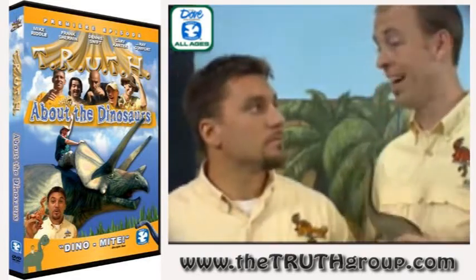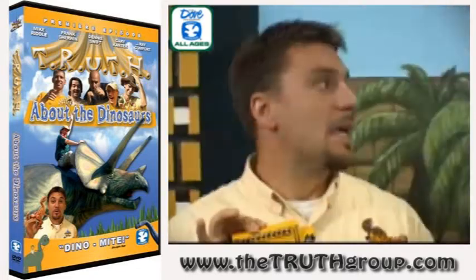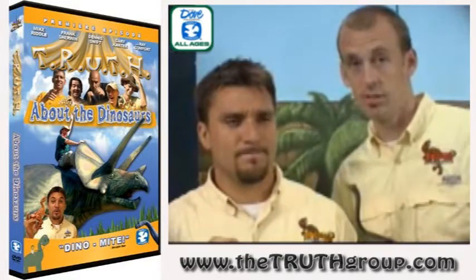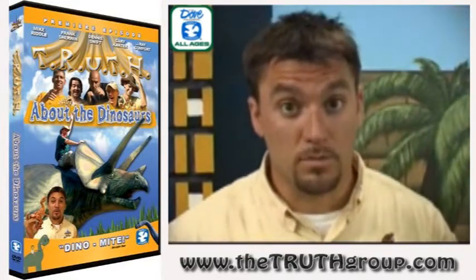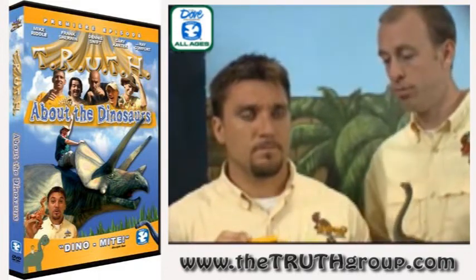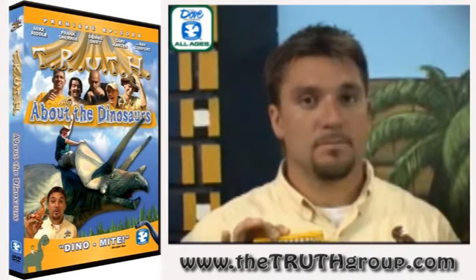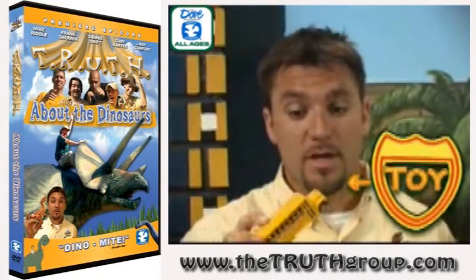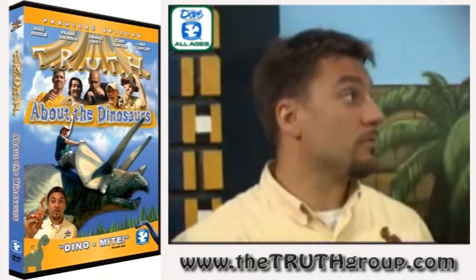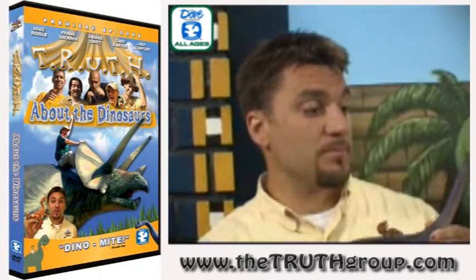I did not know that. Yes, check this out. Do you know what this is? Oh, that's a bus. No. That is a school bus. No — that's a yellow school bus. This is a toy school bus. You see the real ones? They're bigger. But if this was a real school bus and this was a real Brachiosaurus...